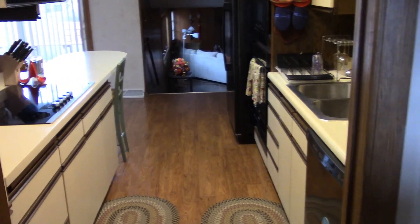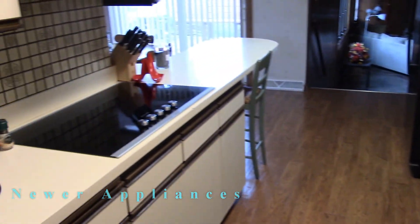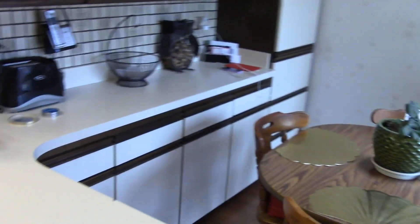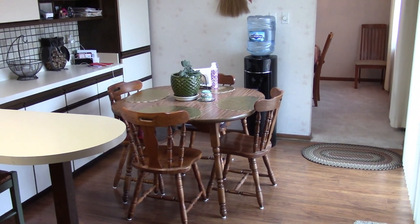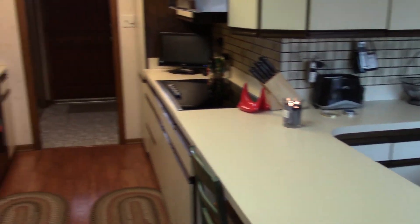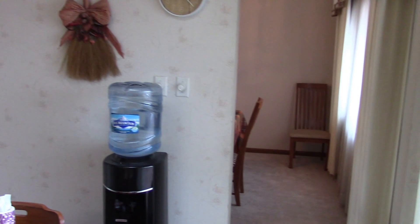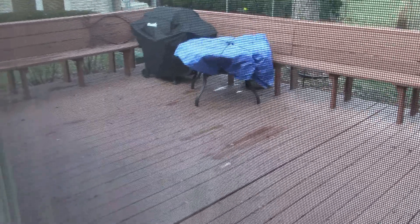The main level consists of a really nice kitchen with pergo-type flooring, a breakfast bar, countertop range, and all appliances included. There's also cable space, loads of cabinets, and a skylight. A sliding door leads to the large deck in the back.